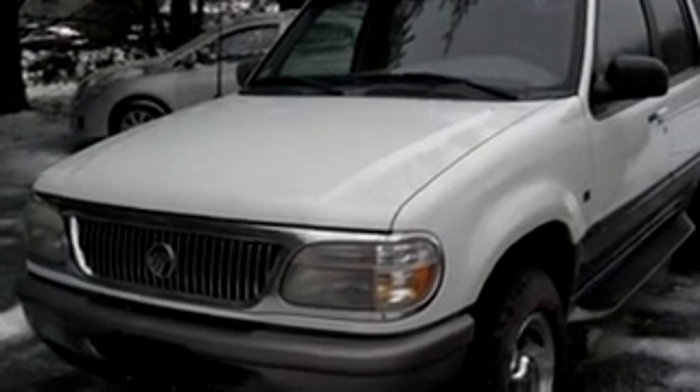This is my winter vehicle. It's a 1997 Mercury Mountaineer. Real nice car.